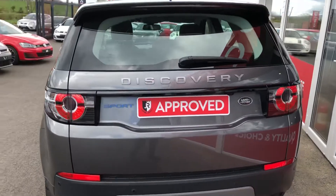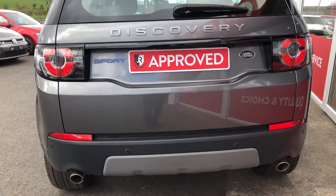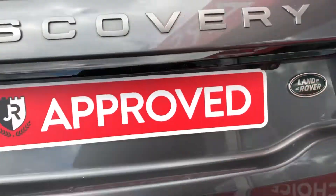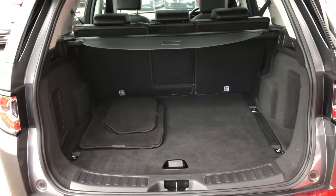It's got front and rear parking sensors, handy with a vehicle this size. It's also got the reverse camera built in, which I'll show you once we get inside. The electric tailgate takes you into a really good size boot — touch the button and it goes back down.